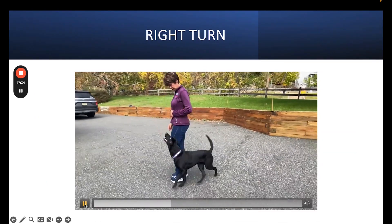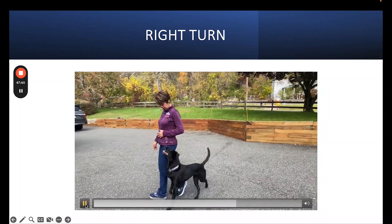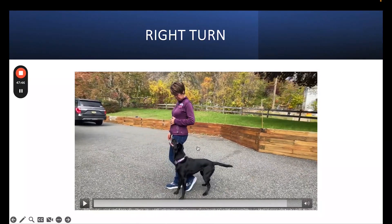I freeze. Where is she in position? Good girl. So it just becomes a game. Again, if I turn or stop at any point in the turn and my dog is ahead of me — whoopsie — I just give them my position cue, that the dog should be here. And I try it again.